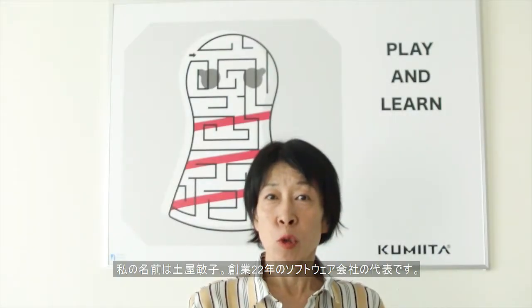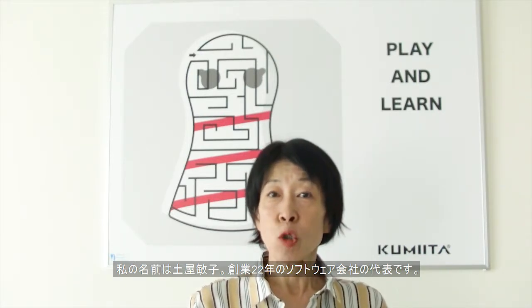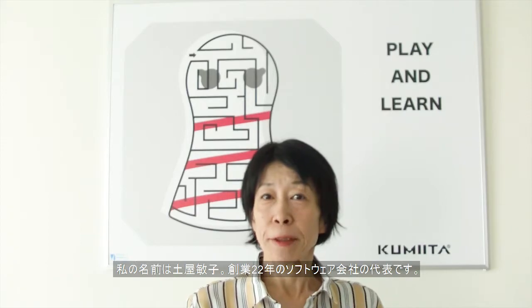My name is Toshiko Tsuchiya, CEO of IKON Corporation, a Japanese software company of 22 years.